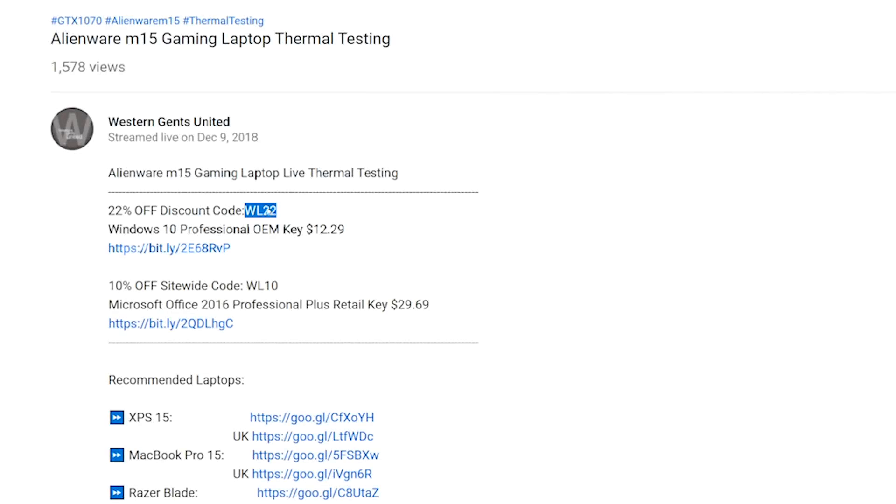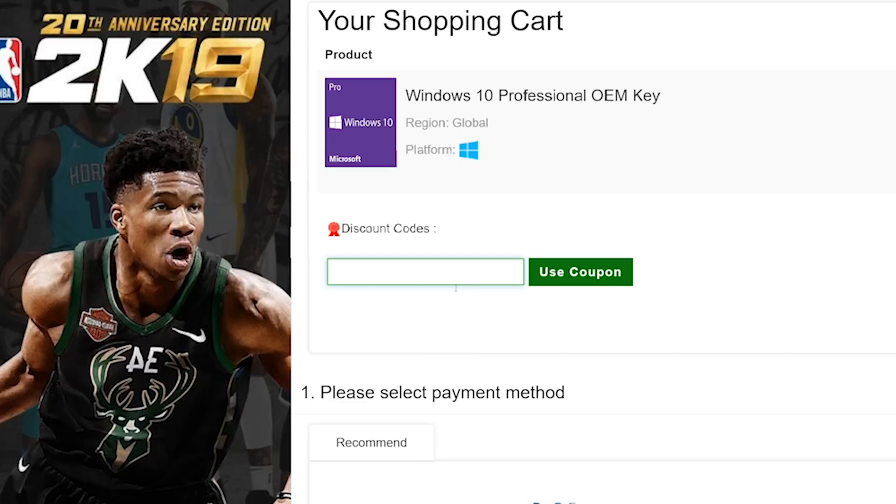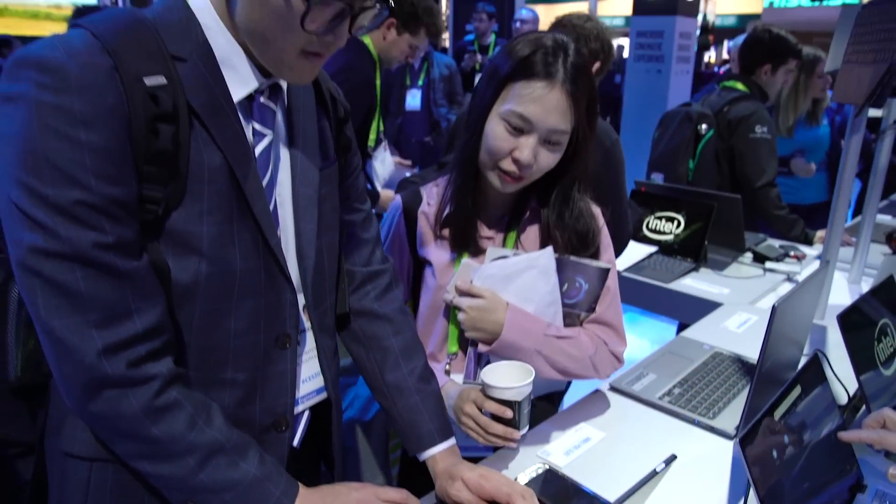Let's get rid of Windows Home and get Windows Pro. Copy and paste my code from the description — new codes, new discount. You can get Windows Professional and Office with my code.